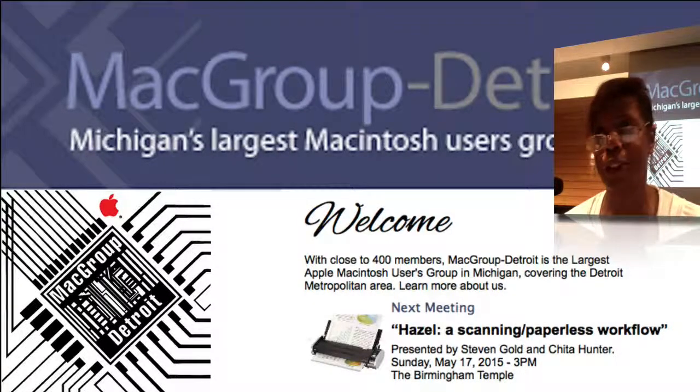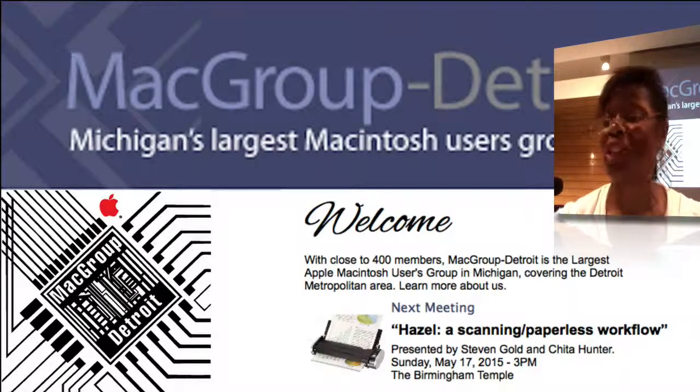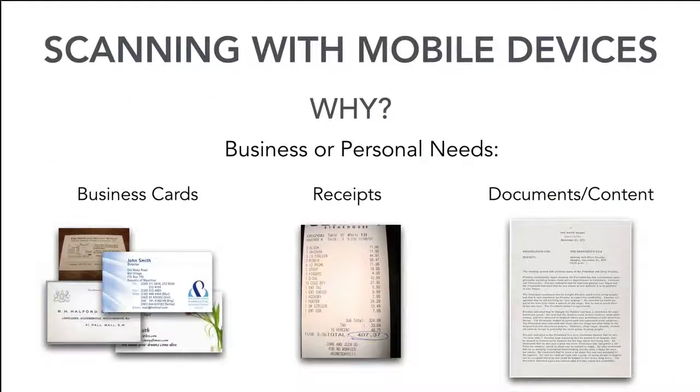I don't keep any paper. I scan everything, and that's why it was so hard for me to find something to scan today because I didn't have any paper in my house. I've been an advocate of scanning for a very long time. I've done a couple of presentations here at Macgroup about using Acrobat and the Fujitsu scanner, and I still love it. I do run across occasions where I need to scan something when I'm out but I don't want to keep the physical paper.